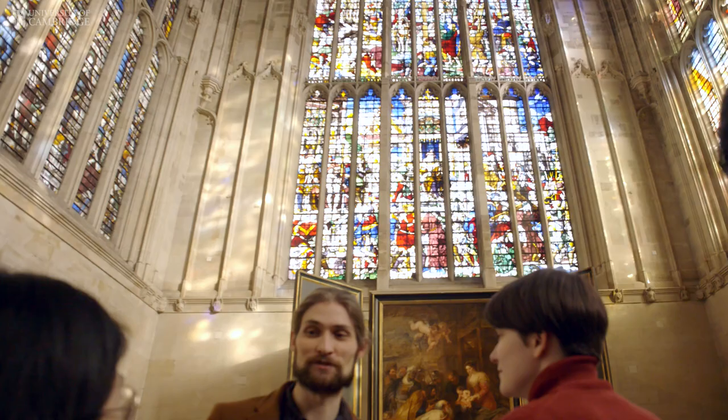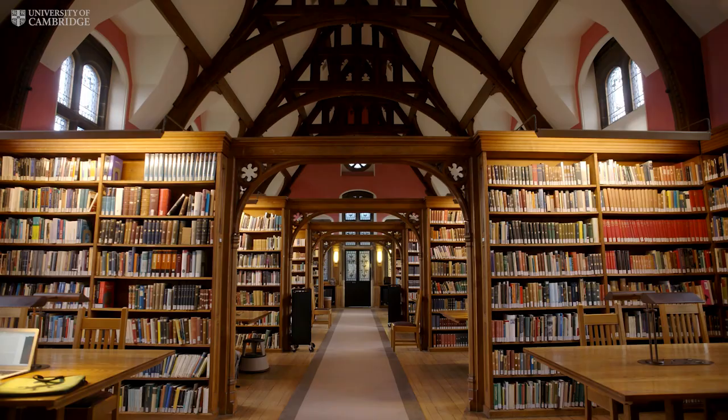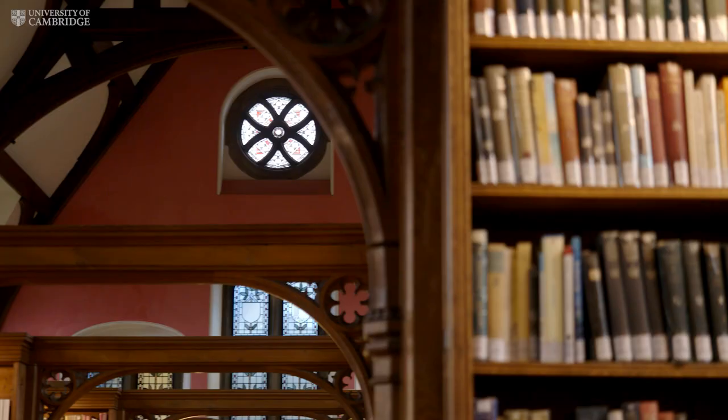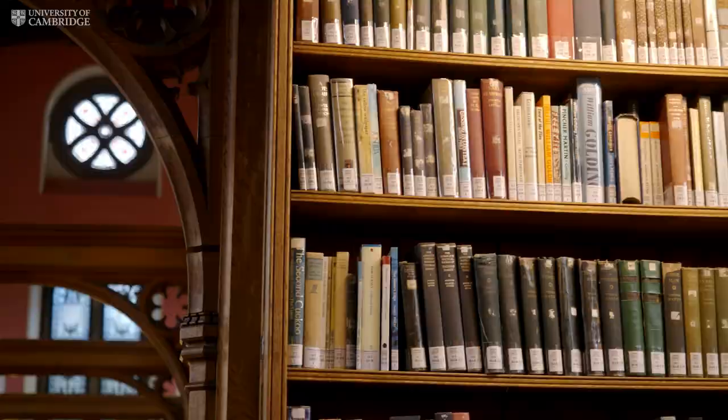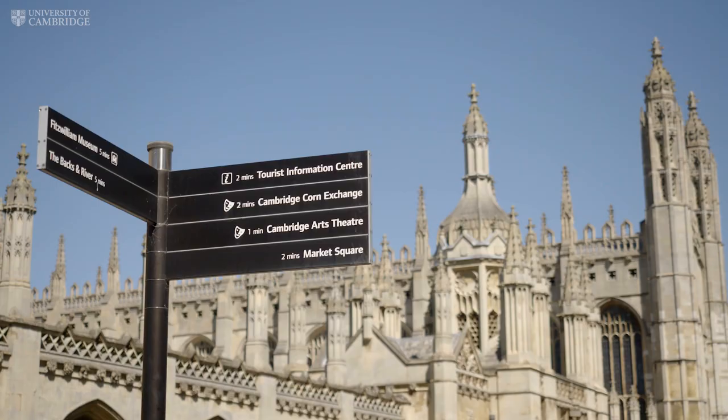What a Cambridge degree in History of Art gives you is you become a member of a fantastically vibrant, very close-knit community. You have access to extraordinary resources — visual resources, library collections, expertise in our department but also more broadly if necessary. I think you get a real sense of the ambition of the discipline, of the many different ways in which art historians function and how they think and how they might work. We're never complacent about the fact we're in Cambridge — there aren't many better places to be an art historian than Cambridge.